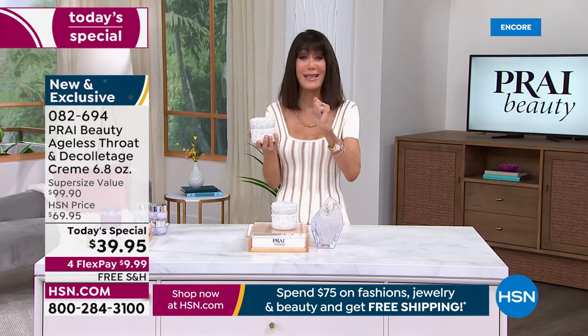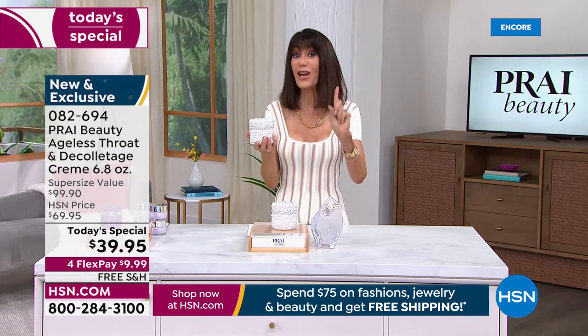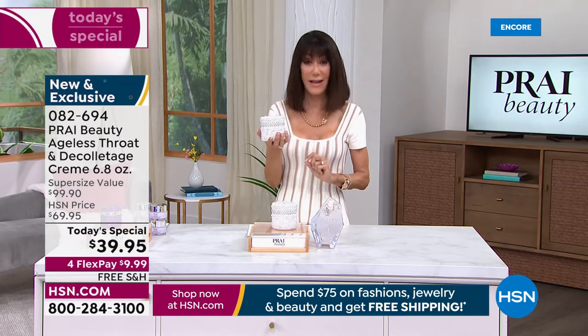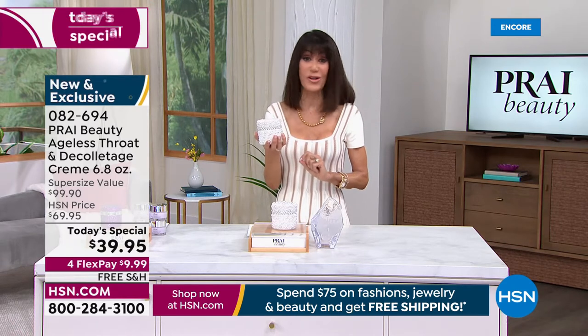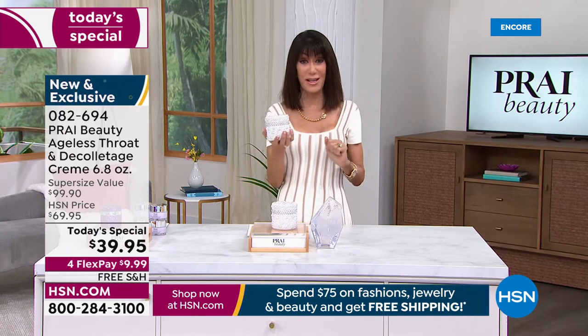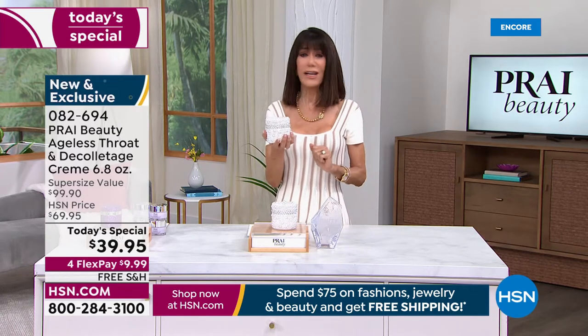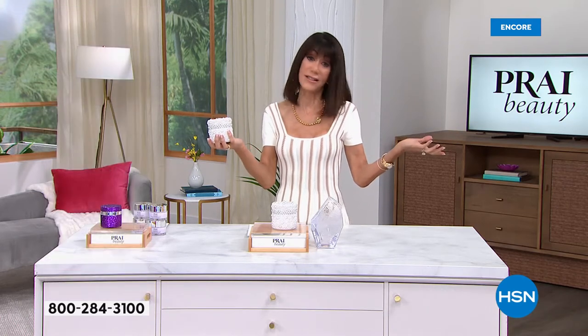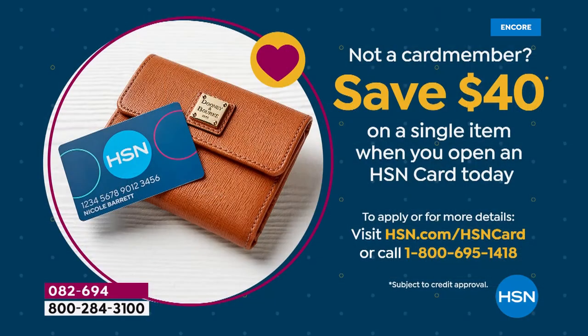We also have it available on flex pay, so you get this home for $9.99 a payment. With the HSN Card, it's $8 to get it home — there's never any interest on any of our flex pay. It's Customer Appreciation Month, and we're not giving you $10 like we normally do — we're giving you $40.